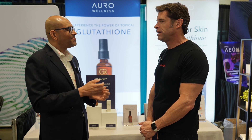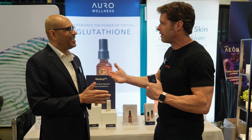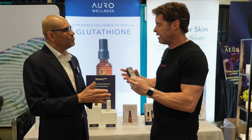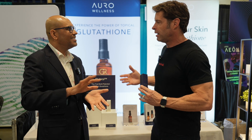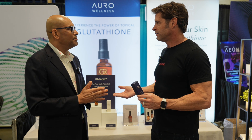Even with metabolizing food into energy, there's always oxidative stress created by that process. We have to manage it with our antioxidants. So essentially, glutathione is helping the body eliminate those metabolites that can build up and create oxidative stress. Simple as that.